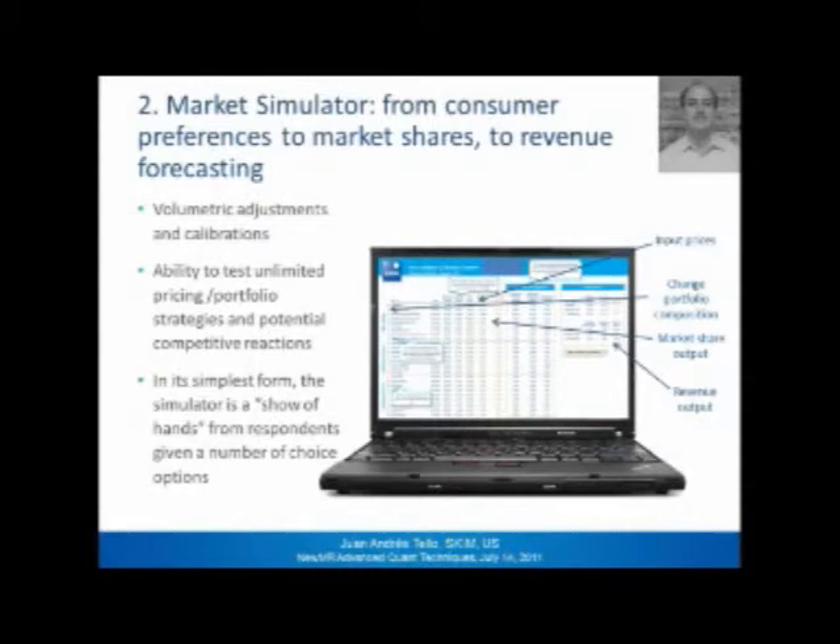The second piece is the market simulator for demand forecasting. You've got to go from consumer preferences to market shares, and from market shares to revenue forecasting — there are a lot of volumetric adjustments involved. Here I have a depiction of the tool. It's easy to use: you have inputs and outputs. You can input your prices, change the portfolio composition, and get market shares and revenue outputs as a result. With this you can test unlimited strategies in terms of pricing and portfolio composition, and even test for competitive reactions. In its simplest form, the simulator is essentially a show of hands from respondents given a number of choice options.